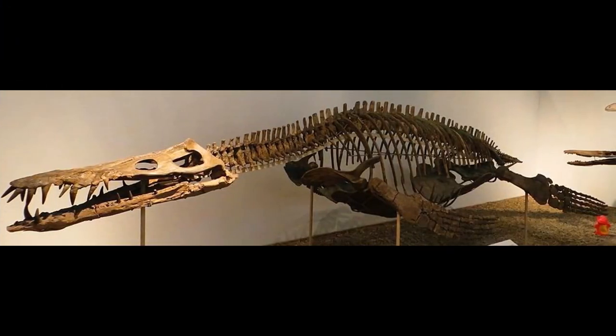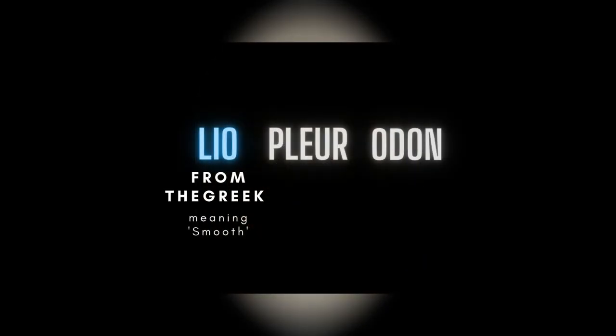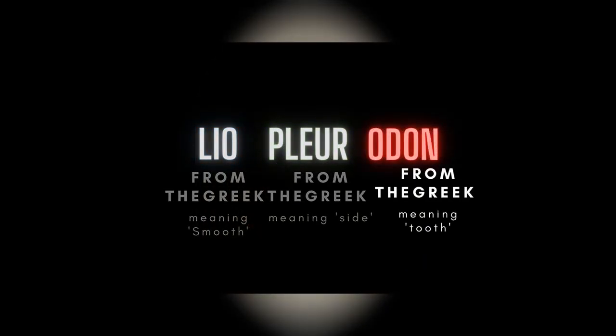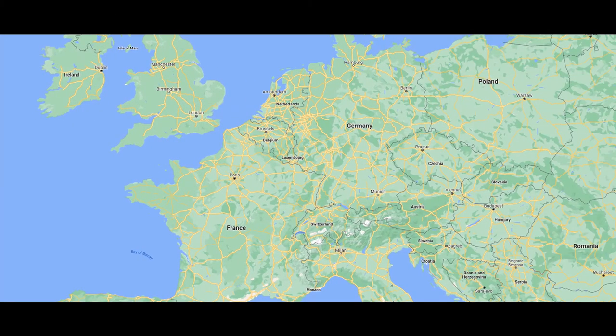Liopleurodon itself has a very complicated past. Upon its original discovery, there were no less than three separate species of the reptile. The genus name was coined by Henri Émile Sauvage in 1873. He named three species, each one based on a single tooth, and the tooth gives Liopleurodon its name, meaning smooth-sided tooth. The first, Liopleurodon ferox, was discovered near Boulogne-sur-Mer in France. The second, Liopleurodon grossouvrei, was found near Charly, France. A third species was eventually moved and given its own genus.